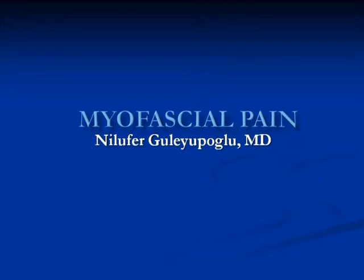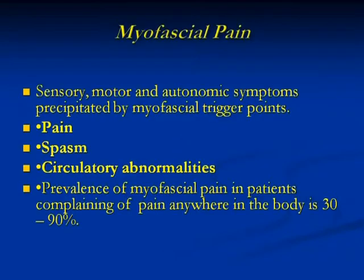At the end of the lecture, if you want, we can do one quick short exam showing you how to do a shoulder exam, because it's pretty quick.